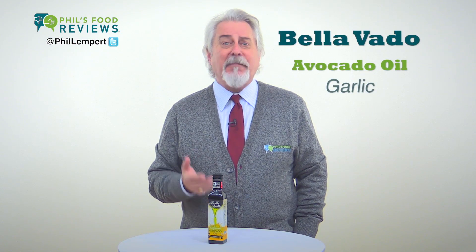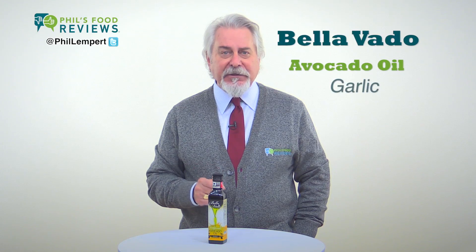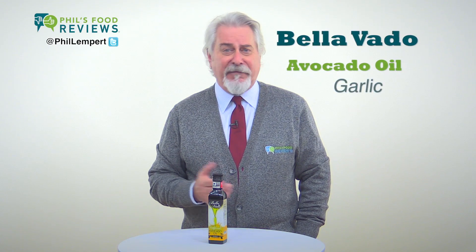Bellavotto Avocado Oil & Garlic is my pick of the week. Now, you've got to try this oil. It's one of the freshest, most aromatic, and best tasting oils I've ever had.